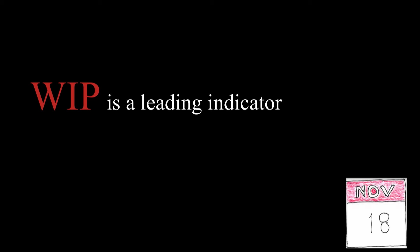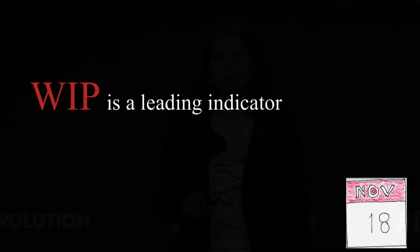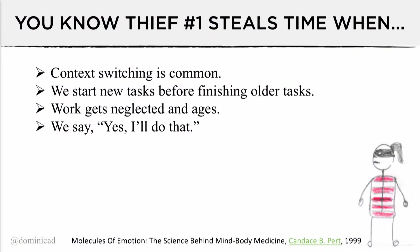For example, when you go to get on the freeway, you know immediately if it's jammed that your commute home is going to take longer than if there's no rush-hour traffic. You know thief one is stealing time when you find yourself context switching all the time, or when you get asked that five-word question: 'Do you have five minutes?'